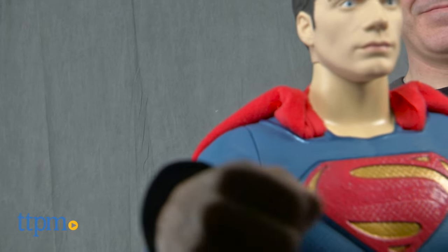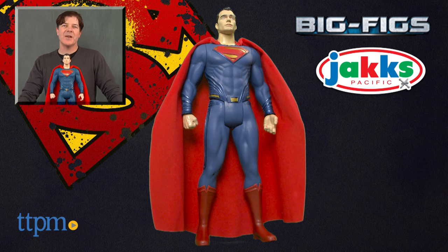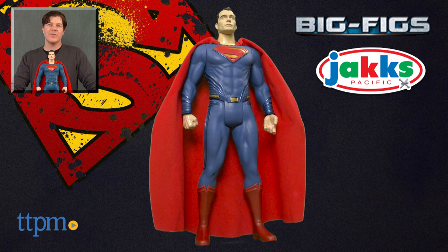The Big Fig Superman figure is available now, so check it out. For where to buy and current prices, check us out at TTPM and subscribe to our YouTube channel for more reviews every day.